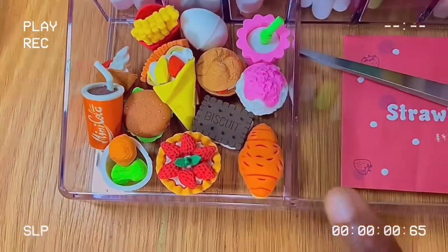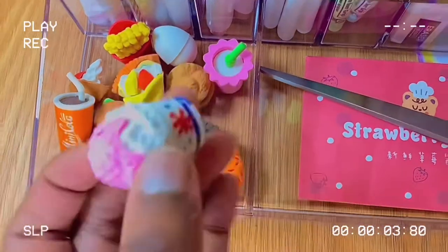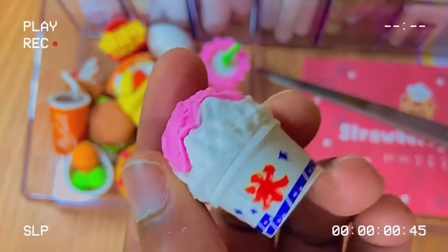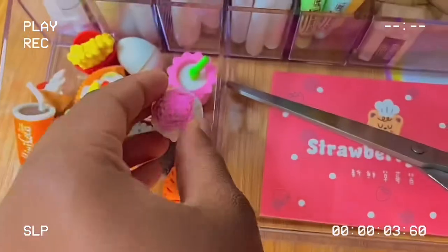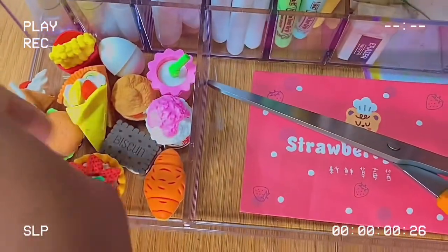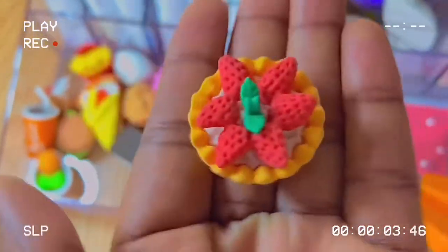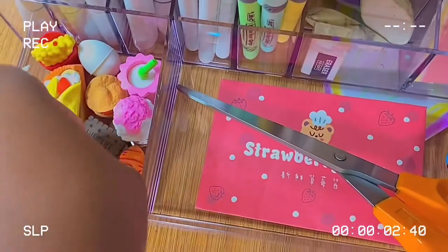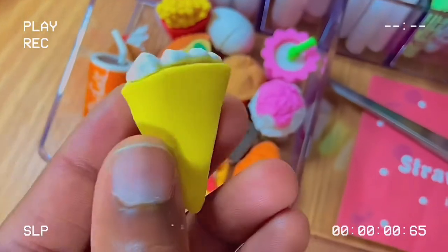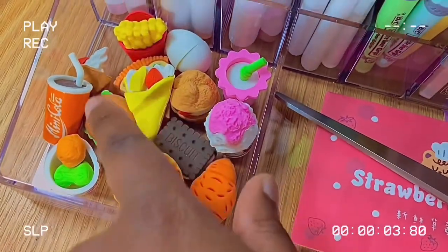In the front I have these food erasers — I got these off of Amazon and they're pretty cute and easy to put together. This one is my favorite because it has strawberries on it and it's just so small and cute. I also really like this crepe one because it's a weird color for a crepe.